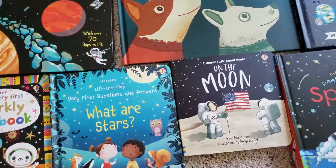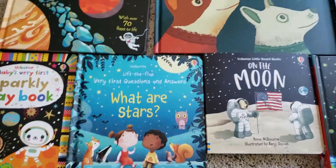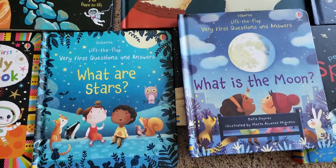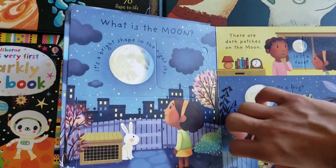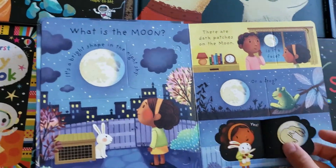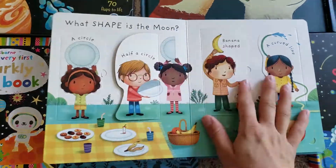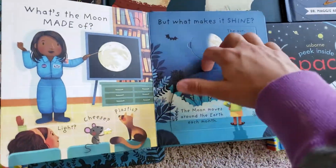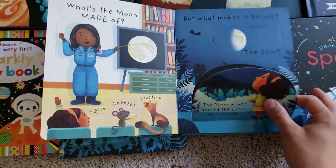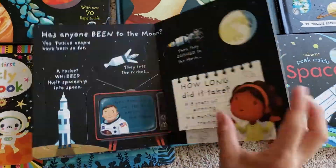And then going up from there are the Very First Questions and Answers books. I have the Moon and the Stars one, and also simplified information with beautiful illustrations. It's just a nice little book for kids to look through and learn about. I love the diversity of the illustrations. And like big flaps, little flaps.